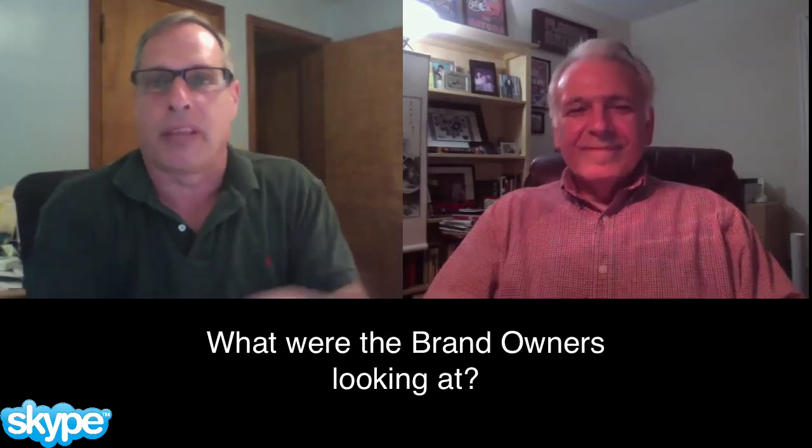Mike, you also mentioned that you spoke to a lot of brand owners who were there. A lot of brand owners go to that show to see what's new. You spoke to them from all over the world — what did you talk about, what were they interested in, and what are some of the buzzwords going around?